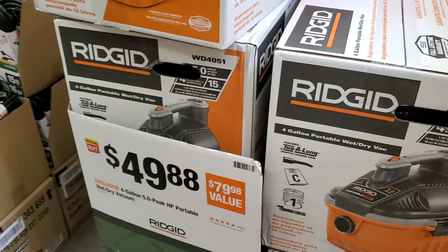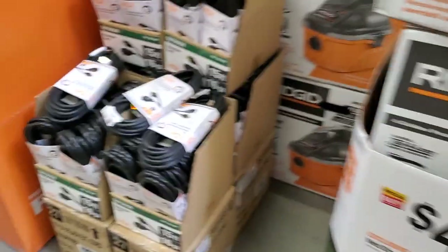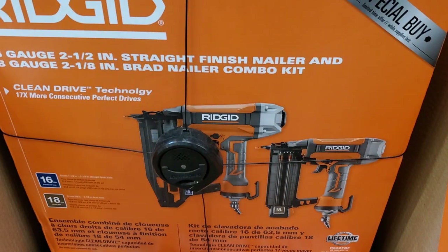$49.88 for the vacuums — you guys know they got some great deals on these vacuums, make sure you pick them up if you need them. $99 for the subcompact impact driver, $169 for the two-nailer kit — a 16-gauge and 18-gauge brad nailer and a straight finish nailer.